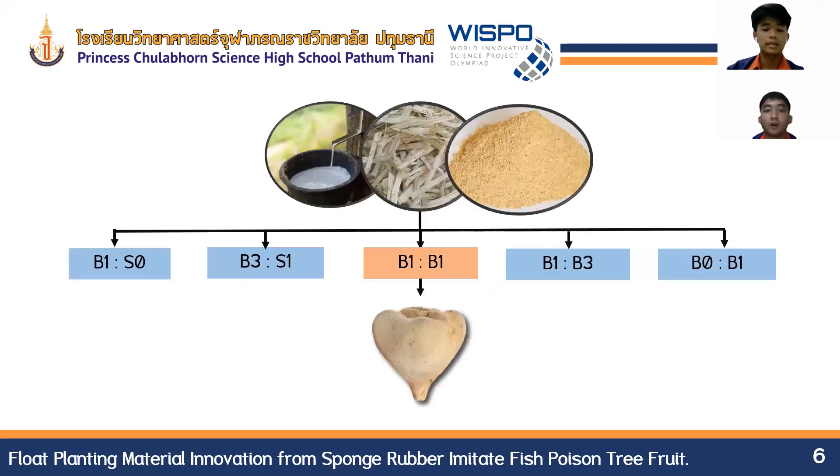We then studied the forming of float planting materials with five ratios: B1:S0, B3:S1, B1:S1, B1:S3, and B0:S1. It was found that the ratio B1:S1 performed the best, because there was no concentration imbalance and there was an even distribution of bagasse fiber and soybean milk.